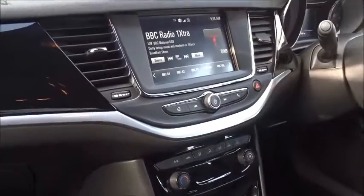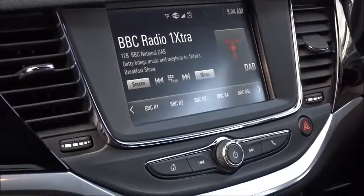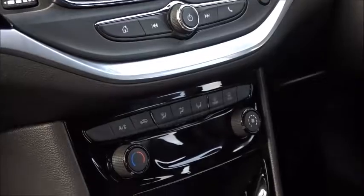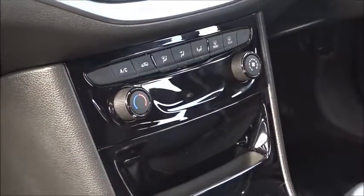As previously mentioned, you've got DAB radio with Bluetooth device connectivity as well as AM and FM stations. There's also mirror link via Android Auto, and Vauxhall OnStar where you can connect up to seven devices via Wi-Fi.